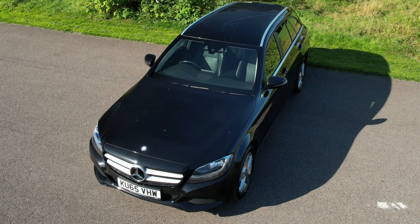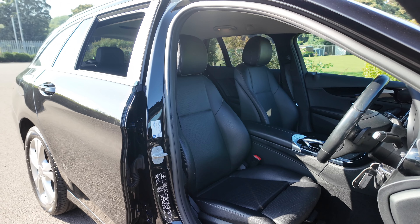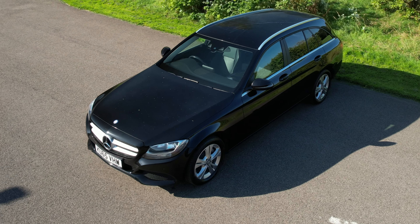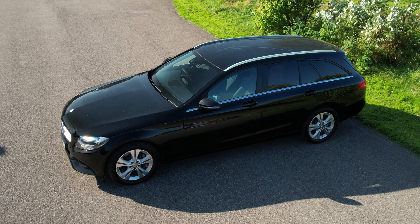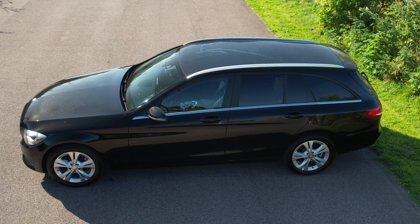Fuel economy: urban 53.3 miles per gallon, extra urban 74.3 miles per gallon, and combined is 64.2 miles per gallon. It has a top speed of 142 miles per hour, 168 brake horsepower, 16 valve engine. Road tax is only £35, so very, very cheap.